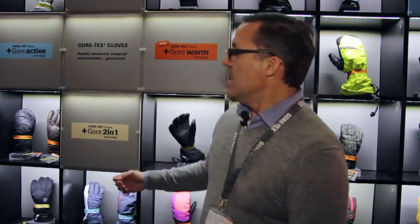We also have our PLUS Gore Grip technology. This is a Gore-Tex glove with the best grip. Through its construction, we're able to improve the grip of a glove. The PLUS Gore 2-in-1 technology is the glove for people who don't know if they really need grip or if they need warmth.